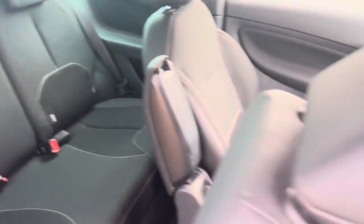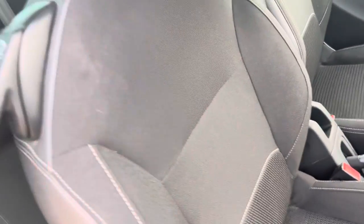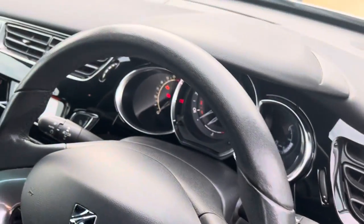All the seats are nice and tidy. Looking at the driver's seat and the dash — very clear, very clean.